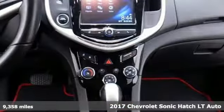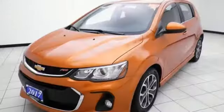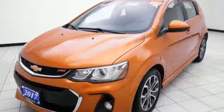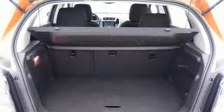It comes with all the amenities you need: streaming audio, Wi-Fi hotspot, front heated bucket seats, remote engine start, leather steering wheel, turbo inline four-cylinder engine.